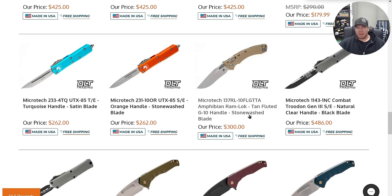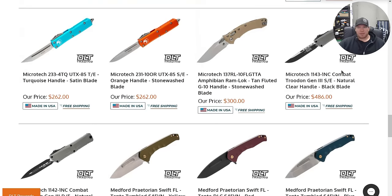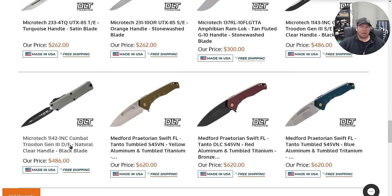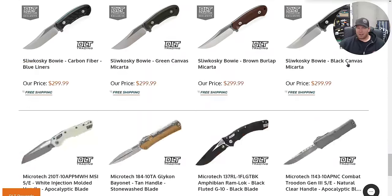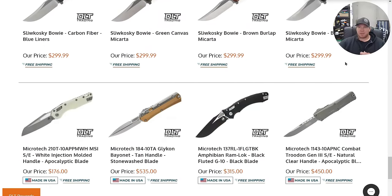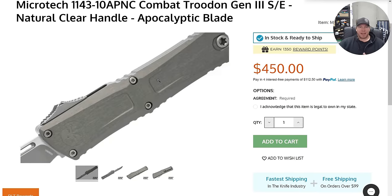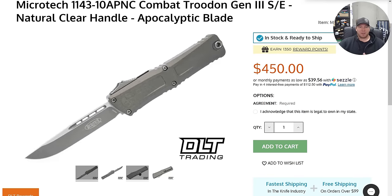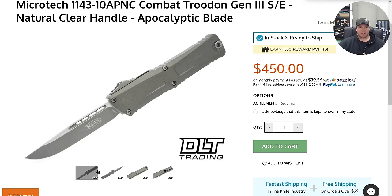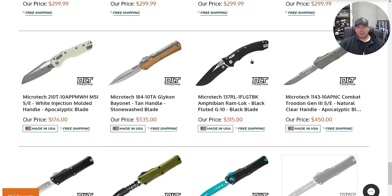We got an Amphibian, Tanfolio G10 sitting there. Combat Troodons — these new Combat Troodons are awesome, don't sleep on them. Mine has never failed and I've easily fired it 500 times. The Hera on the other hand, that's the one that has a little bit of bounce to it. That is a cool one right there — natural clear handle, that is super cool. I bet that'll wear in super well and look nice over time.